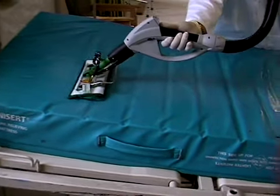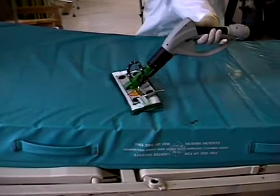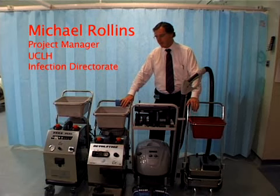Osprey DeepClean steam cleaning technology has been subject to independent studies. Michael Rawlins is the project manager at University College London Hospital's NHS Foundation Trust. Over the last 12 months, UCLH has been involved in conducting a number of trials into clean hospitals on behalf of the Department of Health Chief Nursing Officer's office.